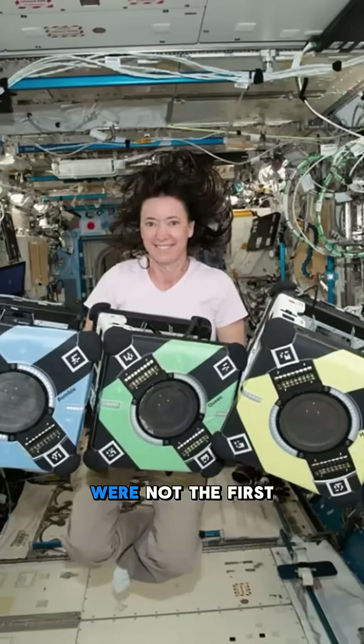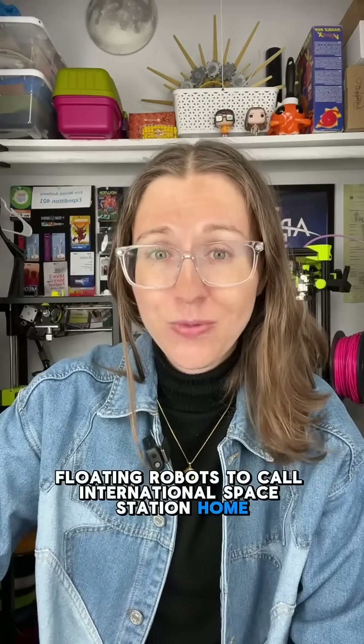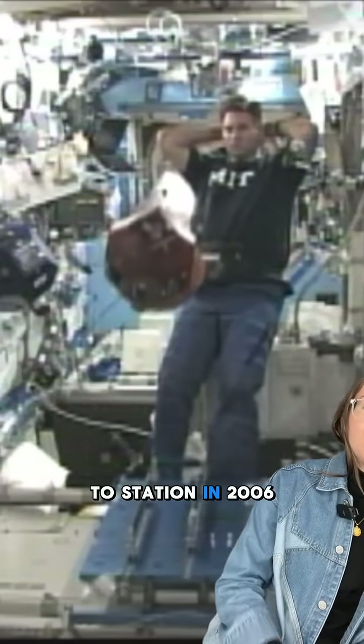My favorite space robots, the Astrobees, were not the first floating robots to call the International Space Station home. Meet the SPHERES, launched to the station in 2006.